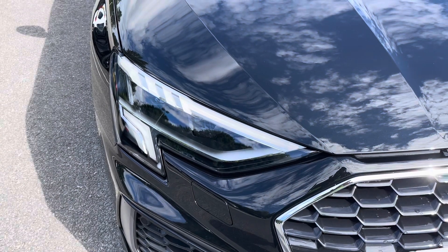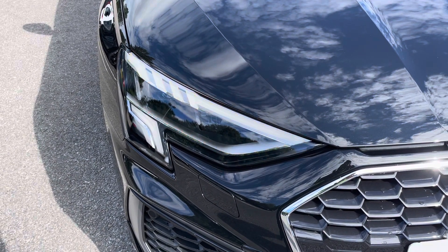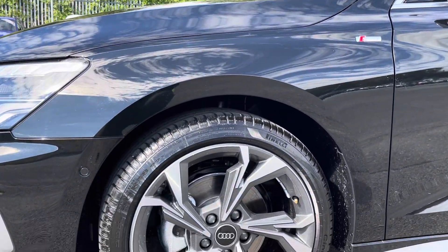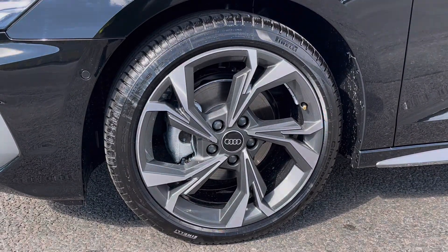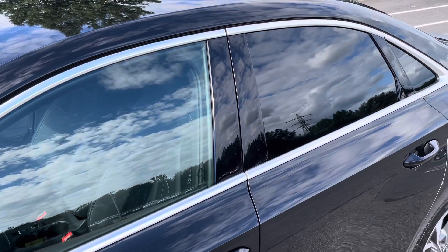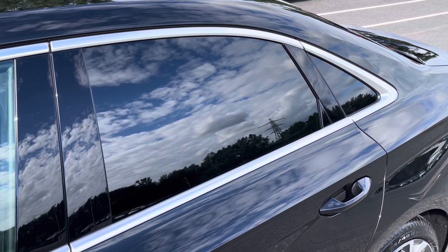Starting at the front of the car we have the striking LED headlights providing high quality illumination. Around the side we have the optional 18 inch 5 wide spoke style graphite grey alloy wheels, while there's body-coloured door mirrors and aluminium window trims for a sleek and stylish look, with the rear privacy glass ensuring extra security for your rear seat passengers.